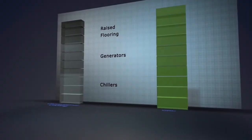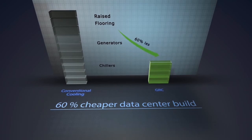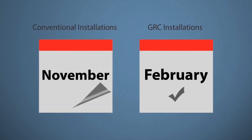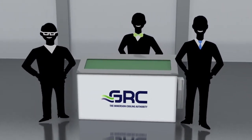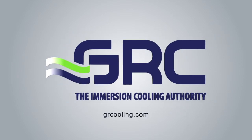All considered, corporate cloud will now save 60% on the infrastructure costs on a new build, and those savings start from day one. Additionally, GRC can be installed in a fraction of the time compared to lengthy conventional installations. With GRC, corporate cloud is happy to see their needs met without compromise. Find out how we can meet your needs at grcooling.com.